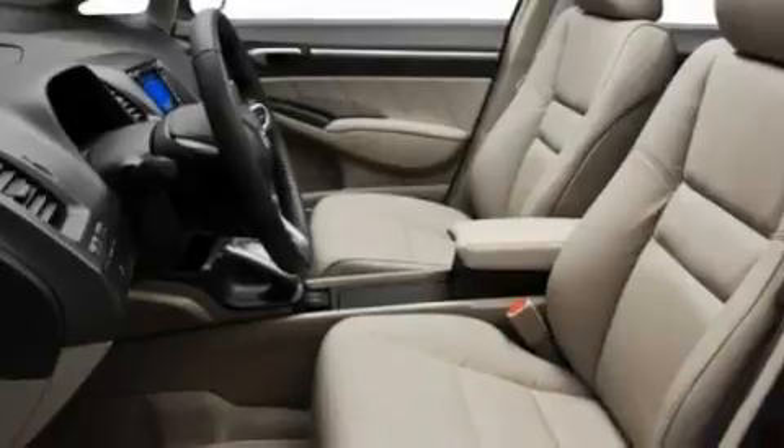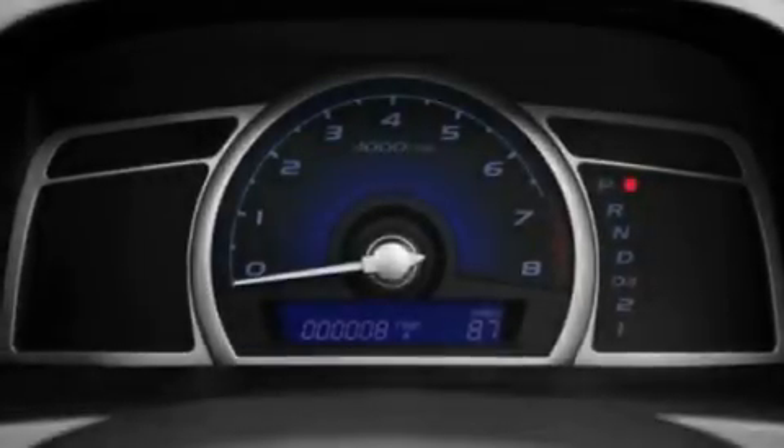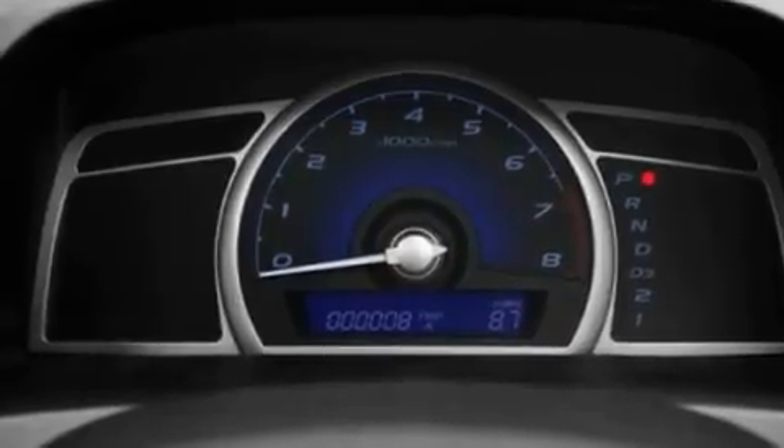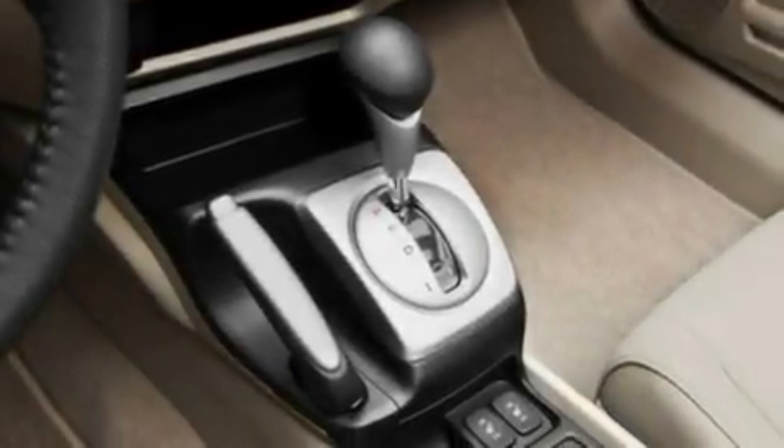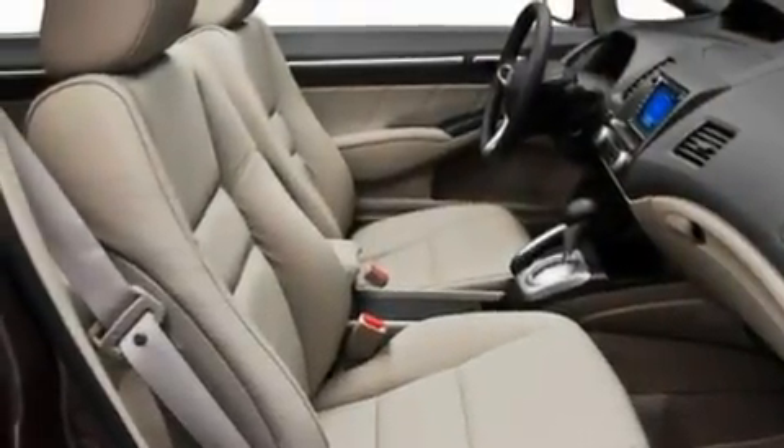Its top features include a sunroof, heated seats, steering wheel mounted cruise control, a CD player which can read MP3s, leather seats, performance tires, aluminum wheels, a low tire pressure indicator, heater vents for rear seat passengers, and an anti-theft protection system.